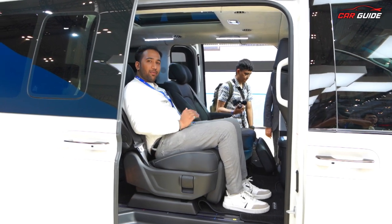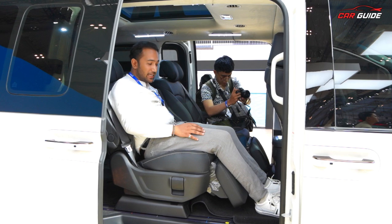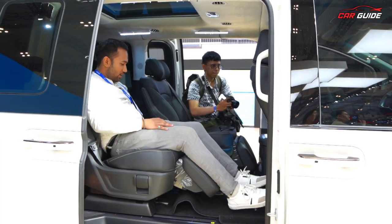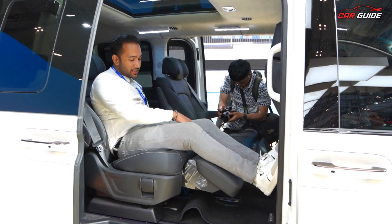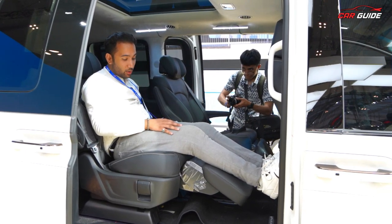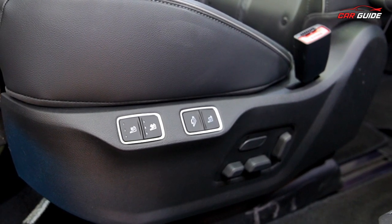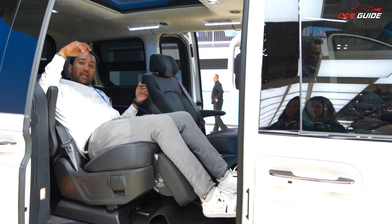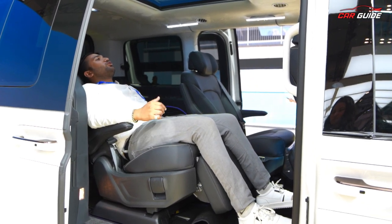Now it comes to the major portion — the second row, where you'll get the most comfort. The seat quality is good, with lumbar support functions. I can electrically adjust the seat and it feels great. The sliding is manual. Under-thigh support and leg support are both adjustable. You can recline the seat and there are different recline variations. You also get both heated and ventilated seats.